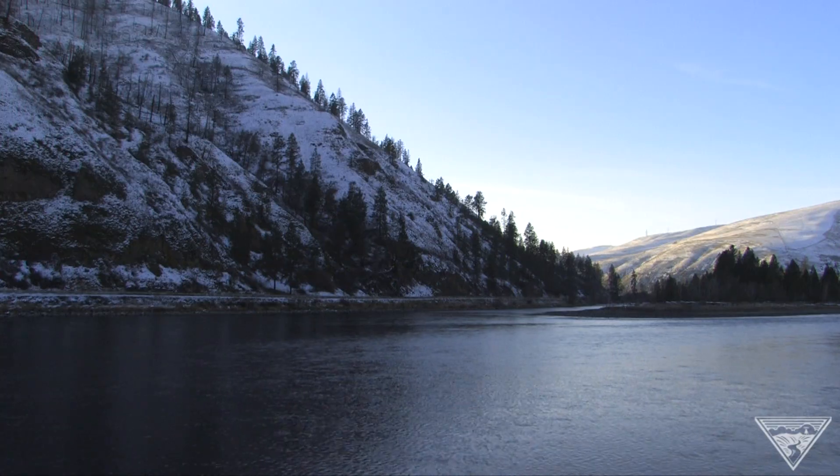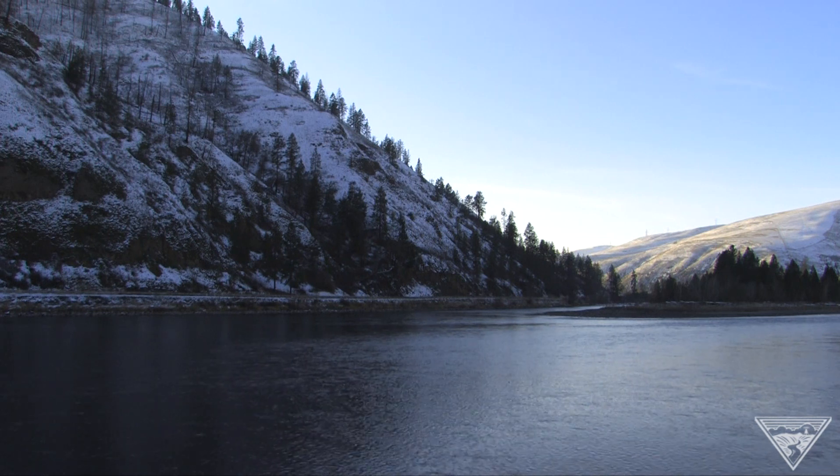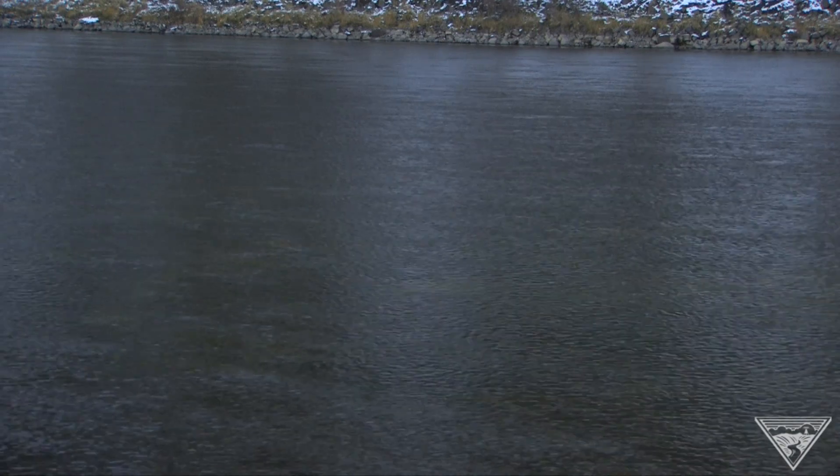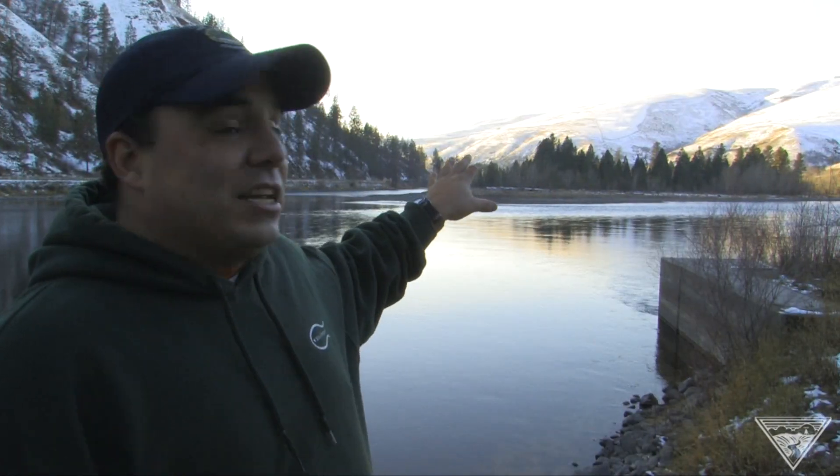Fur Island on the Clearwater River is a key spawning area for Snake River Fall Chinook. And this year, Nez Perce tribal hatchery managers counted more redds than ever. Fur Island currently has the highest concentration of Fall Chinook spawning in the Clearwater River.